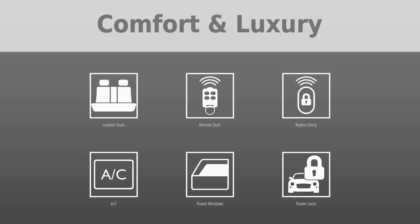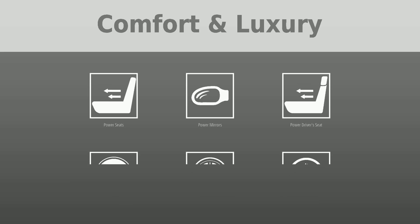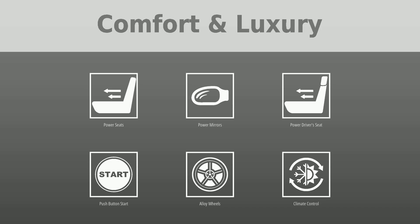This pre-owned Atlas comes with many comfort and luxury, entertainment, and safety features — so let's take a look at them. In comfort and luxury, this car comes with leather seats, remote start, keyless entry, AC, power windows, power locks, power seats, power mirrors, power driver's seat, push button start, alloy wheels, climate control, power tailgate, and third row seating.